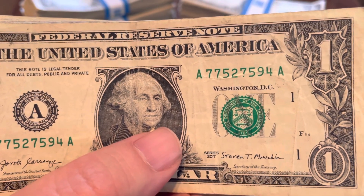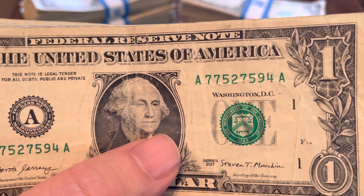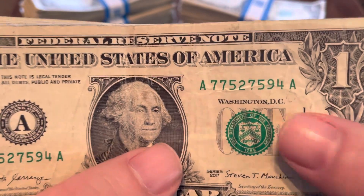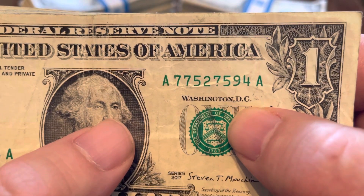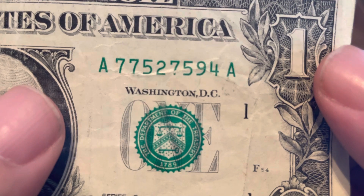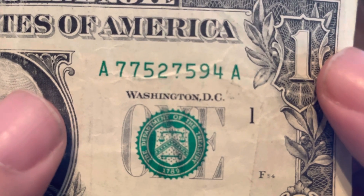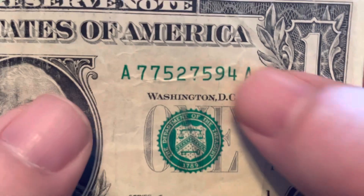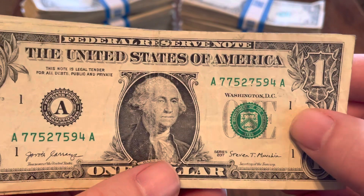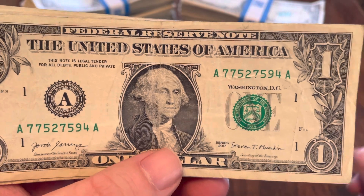As odd as many of you may find that to be, there's just no way to prove that this happened during the printing process. So I'm going to go with not an error. Proving that it was part of the printing process — that's the hard part. That crease is going the other direction, so it's not an interior gutter fold. I'm not calling that an error. I'm going to keep that as an interesting note in my collection, but I don't think there's any additional value on that.